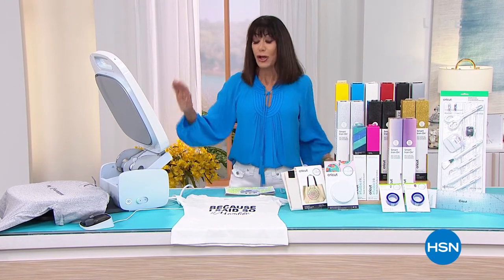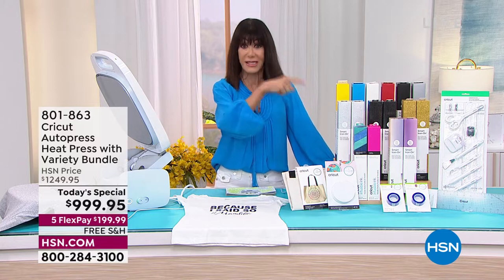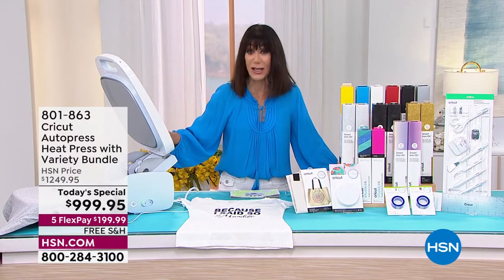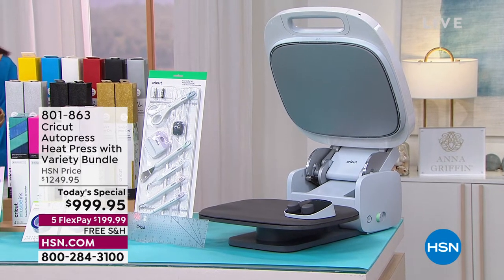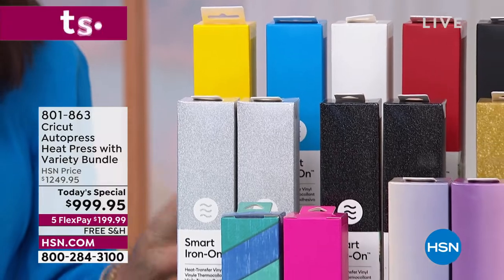When you started at midnight, you saw our unbelievable Today's Special, which — as I was sitting at my desk a little earlier — sold out completely. We were able to bring back more for a quick presentation in this hour. It is your opportunity to take advantage of professional power and do the most amazing designs. It is the Auto Press Heat Press with the Variety Bundle.